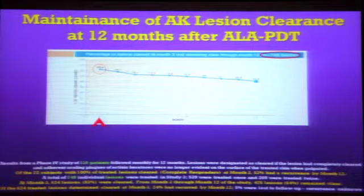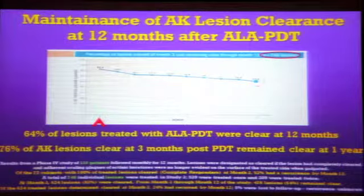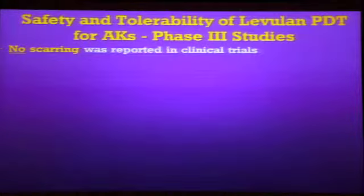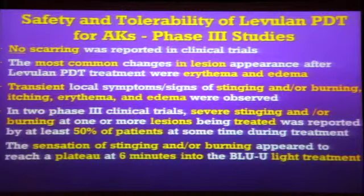What happens a year later? You've given the patient the PDT — 83% of the lesions are gone at three months. What happens over the succeeding nine months? It drops down to about 64%. So yes, there is a recurrence of those lesions, but it's relatively small over a whole year, and you may want to give PDT more than once. The good news is safety: there was no scarring in any of the clinical studies. The most common side effect was local skin reactions, specifically erythema and edema, and stinging and burning.